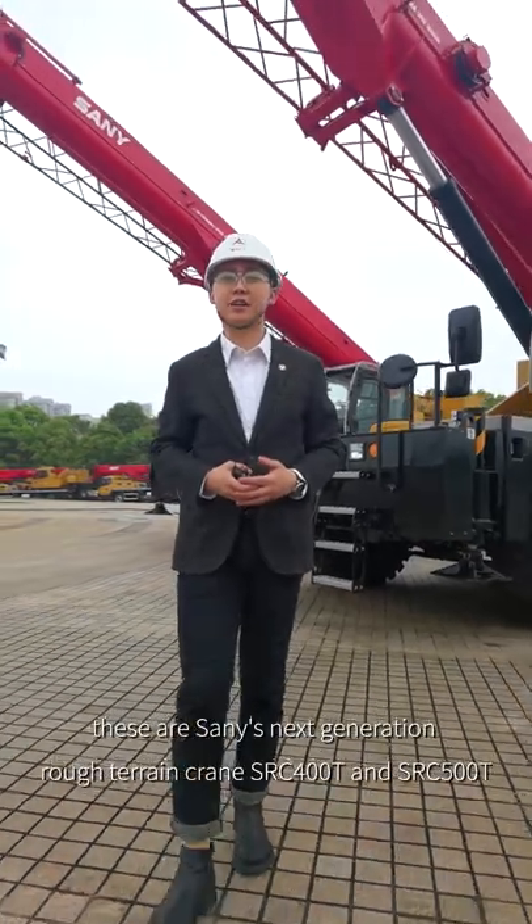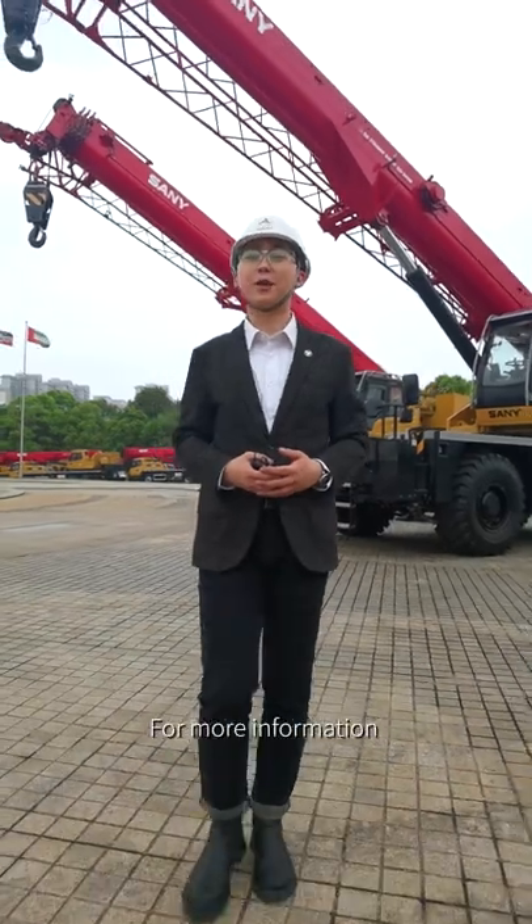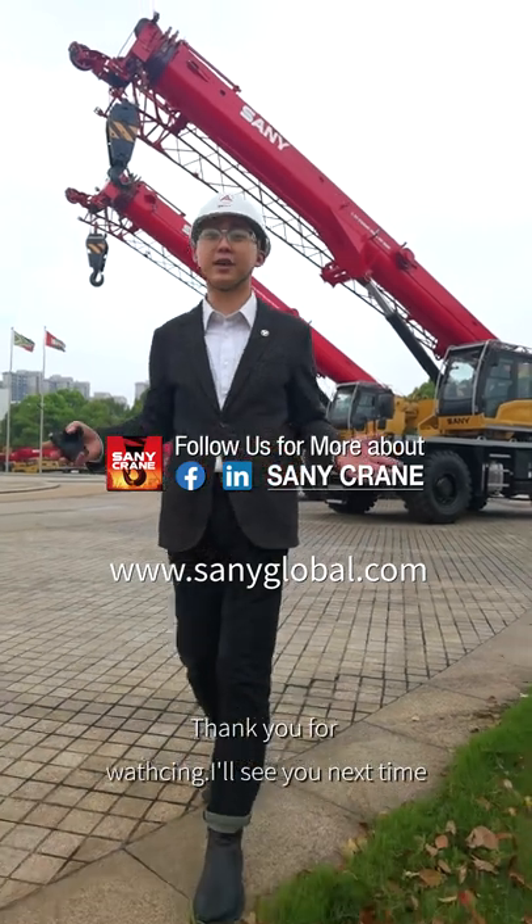These are Sunny's next-generation rough terrain cranes, SRC 400T and SRC 500T. For more information, please visit our website below. I'm Alden from Sunny — thanks for watching, and I'll see you next time.